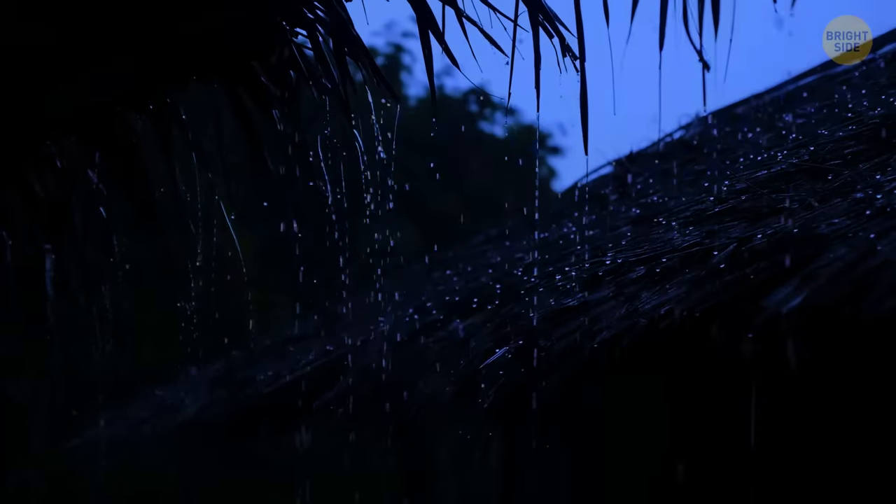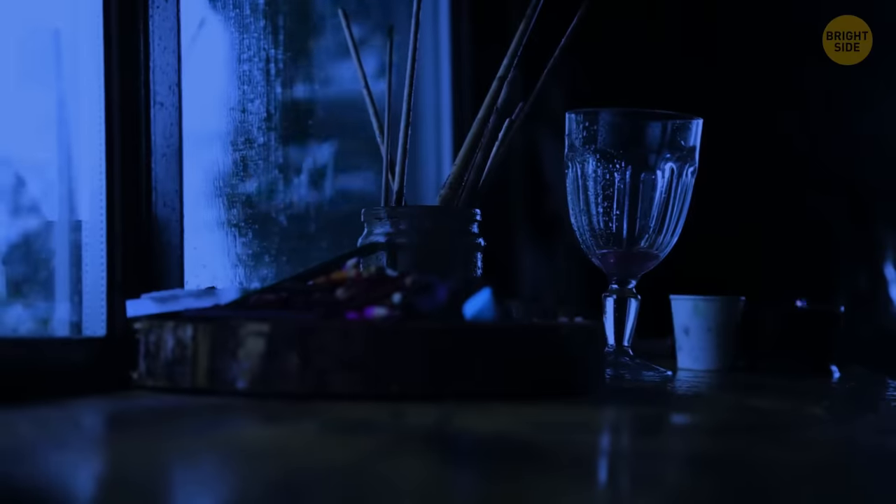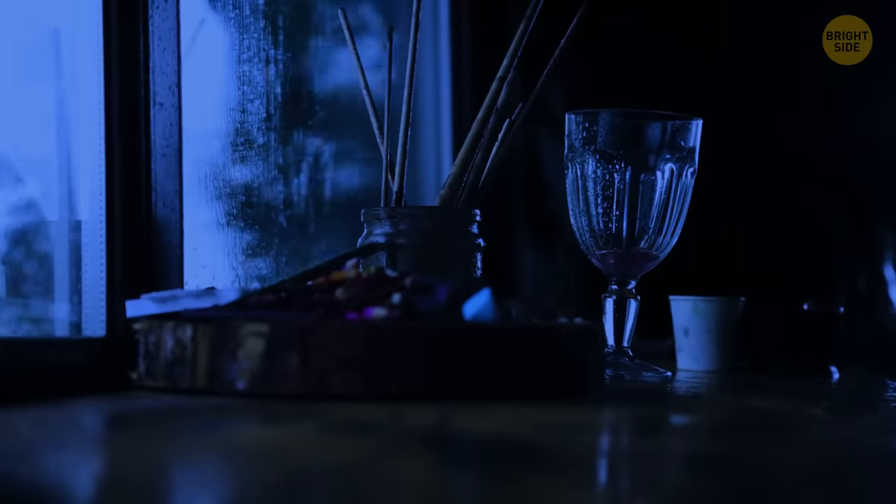As soon as you find a shelter, it starts raining heavily. What is that? Are you being photographed? No, the flash you just saw is lightning. Thunder is so strong the windows in the house start to shake.